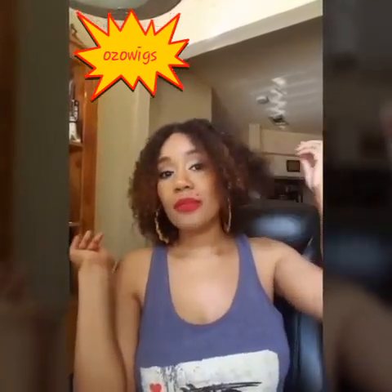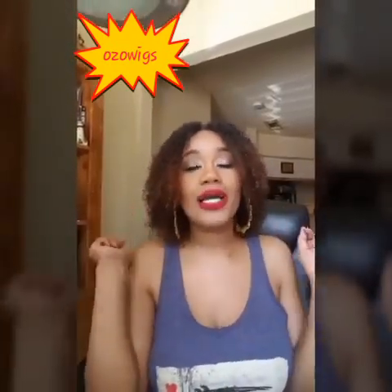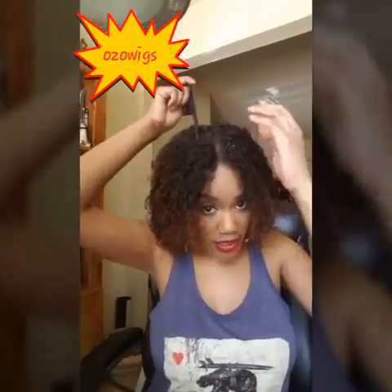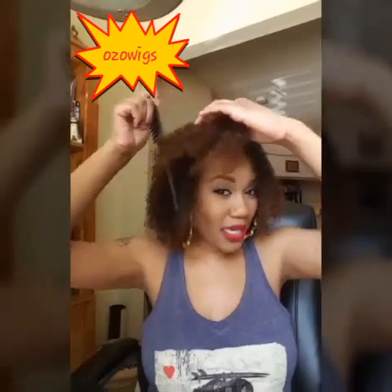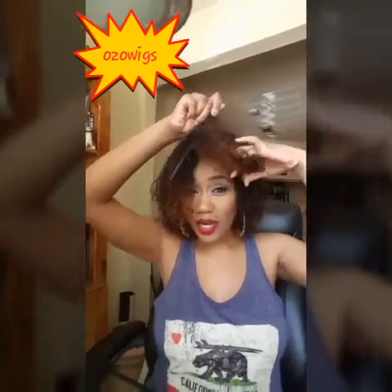I'll also post some updated pictures on Instagram — I'll put that information down below if you guys want to follow me. I did a middle part, but you can part this unit wherever you want. I'm going to do a quick demonstration and part it on the side. You can part it on the side if you'd like, and all you have to do is manipulate the part a little to make it look more like your own. I love how this comb is just literally sliding through this hair.